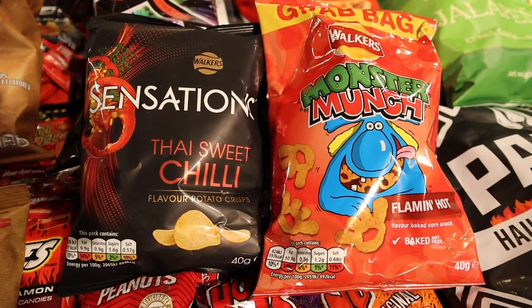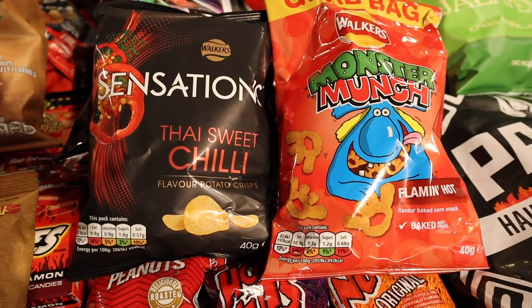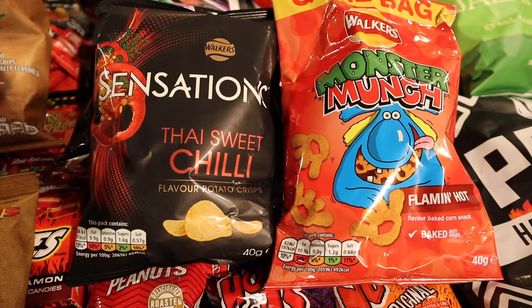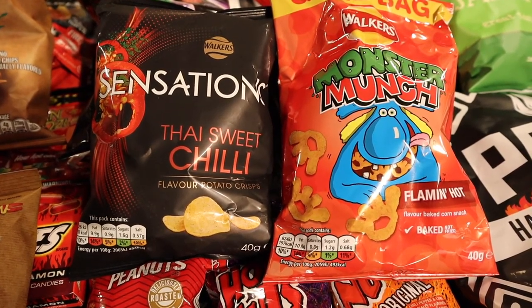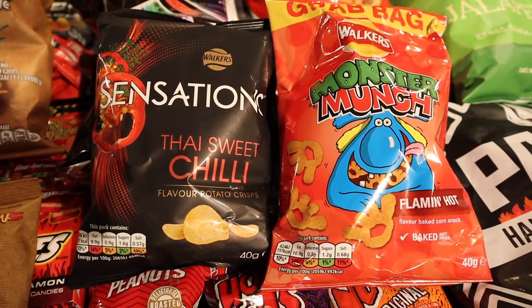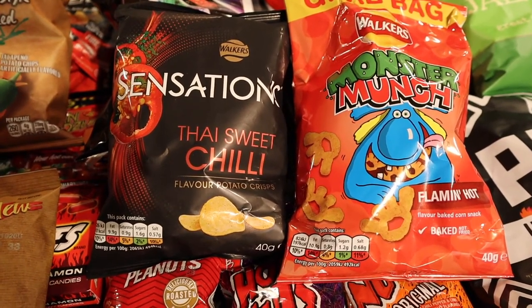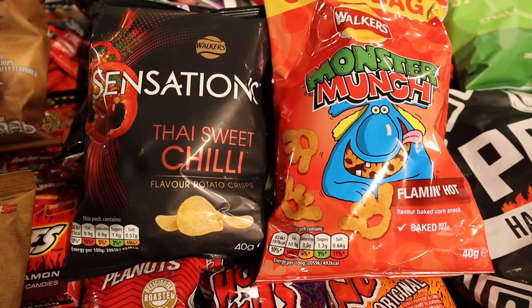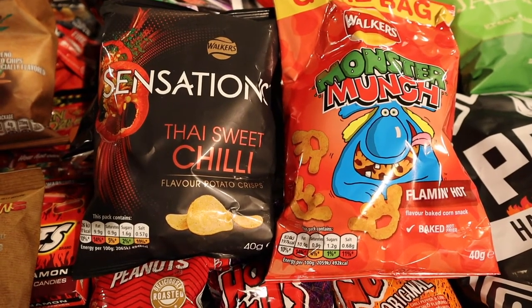For some of you, when you think of spicy food, you think of something from Central or South America or Texas or the U.S. in general. But I bet a lot of you don't think of the U.K. Well, in England, they love a good curry. And this is something from Walker's — if you recall my vlog from my British snacks, Walker's is a U.K. brand crisp or chip. And they offer here Thai Sweet Chili. And on the right, Monster Munch, Flaming Hot. So it'll be interesting to see how they compare with U.S. brands.